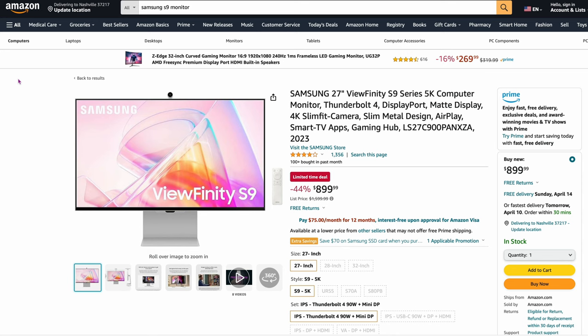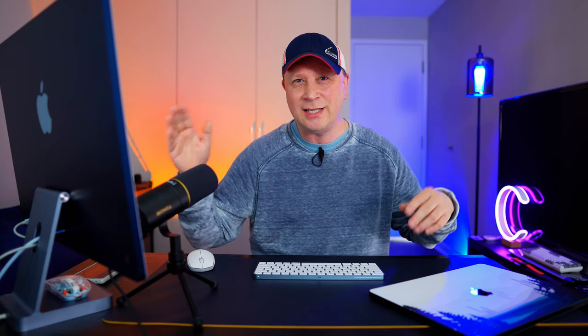And then the third 5K to consider is the Samsung 27-inch Ufinity S9. It's on sale right now — $899, 44% off on Amazon. If you can find sales like this, it makes it a lot more attractive than the Studio Display. A lot of times this thing costs like $1,300–$1,400; at that price, never buy it. But for $899 this is actually a great deal. As the cost goes down, this thing becomes more and more sought after. It's actually a good 5K monitor.